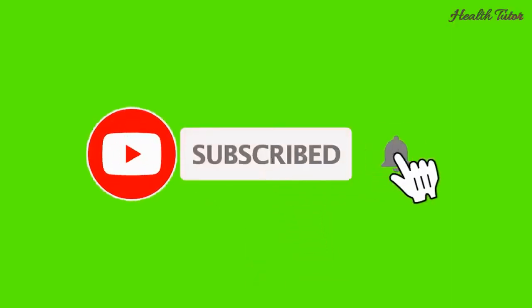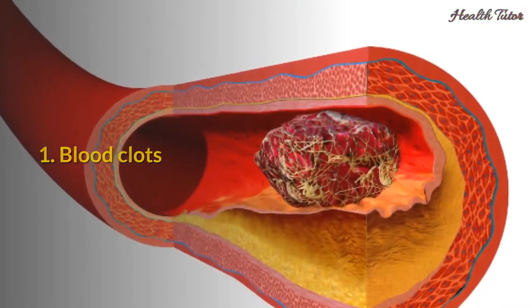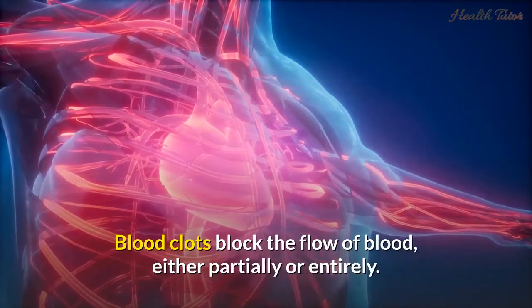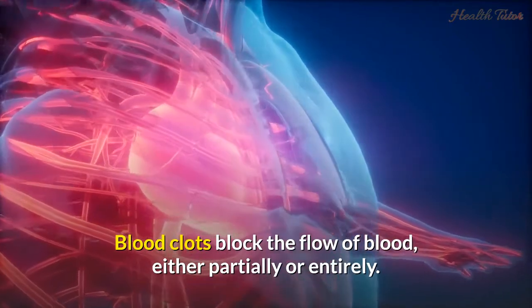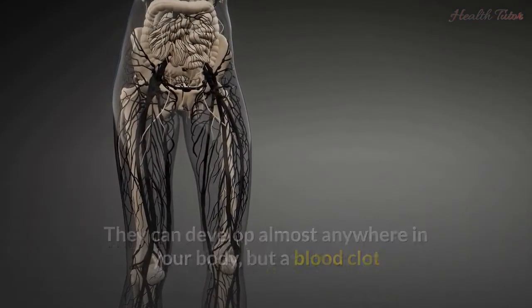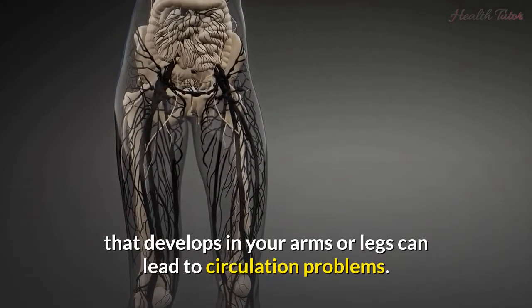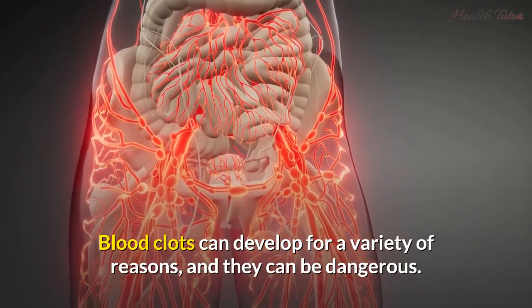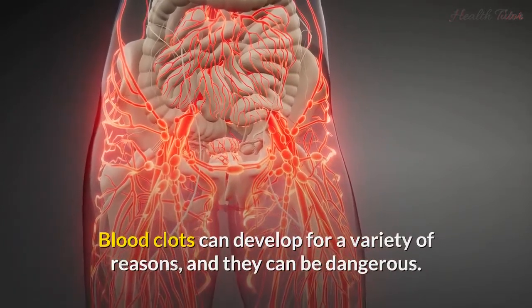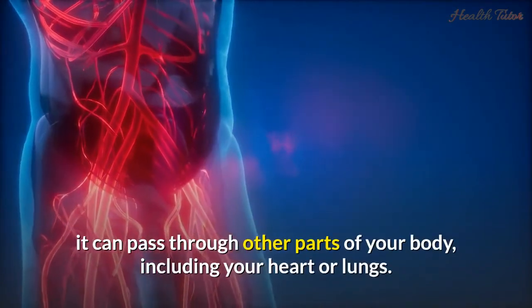One: Blood clots. Blood clots block the flow of blood, either partially or entirely. They can develop almost anywhere in your body, but a blood clot that develops in your arms or legs can lead to circulation problems. Blood clots can develop for a variety of reasons, and they can be dangerous.